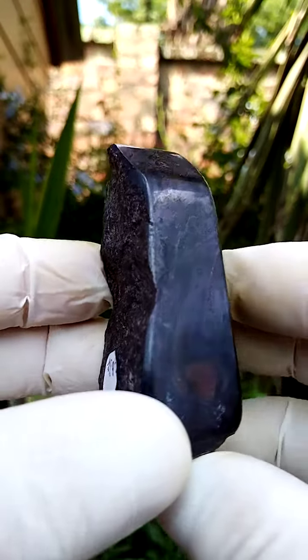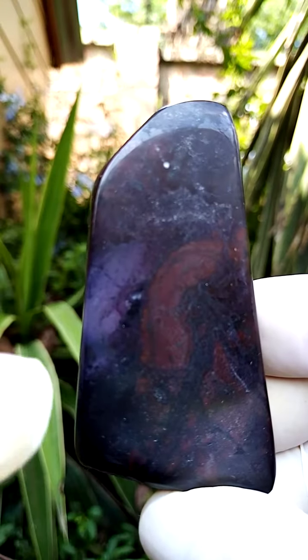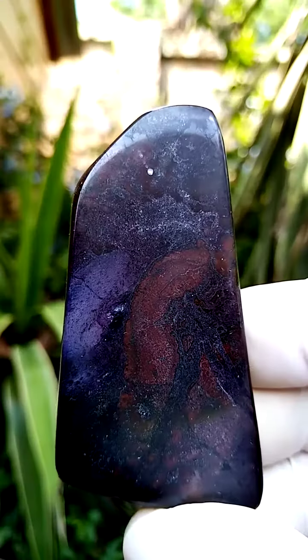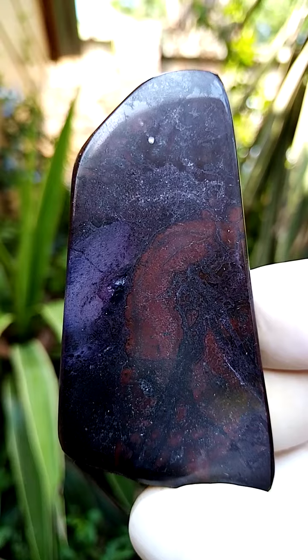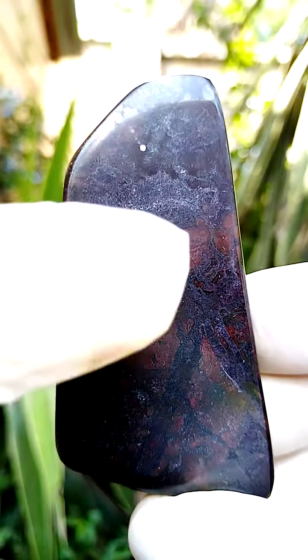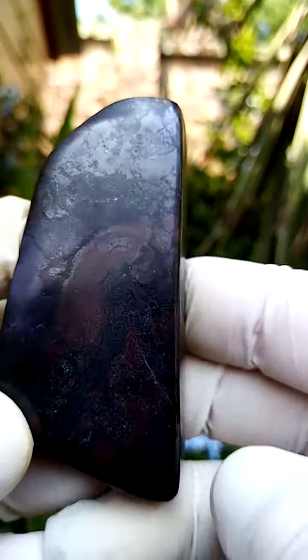Now this contains the elusive sugilite — a mild dose of sugilite over here. So this would most likely hail from the Wessels mine in South Africa. If you look at the jasper, banded ironstone, you have a reddish formation over there, which is most likely iron in stages of oxidation. Very, very interesting piece.